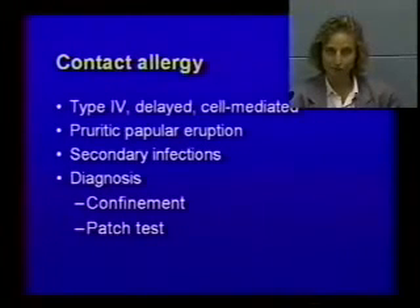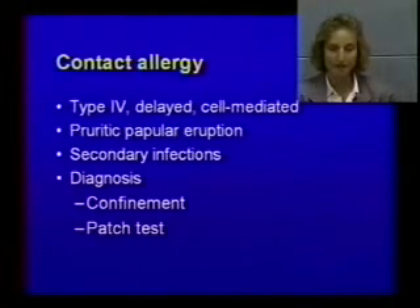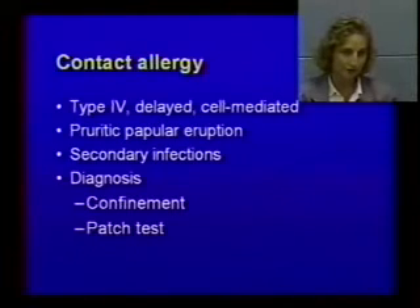Contact allergy is type 4, which is cell-mediated. It's delayed — like poison ivy, you go in the woods and it takes one or two days before you have clinical signs. It's an extremely itchy, popular disease, meaning you have red bumps, and then you get secondary infections. You diagnose it by either confinement or a patch test. Confinement means washing the dog and confining him in a cage for a week to ten days — all symptoms go away. If it had been an inhaled allergy, the animal would still have clinical signs.